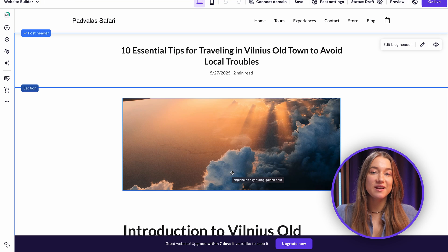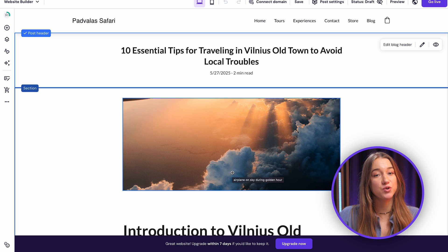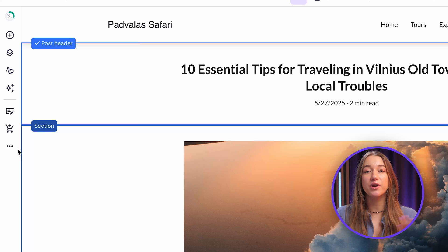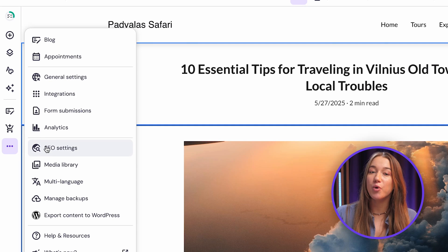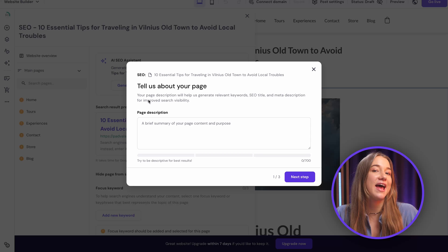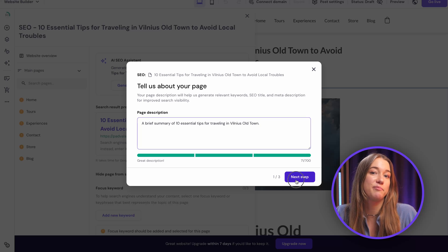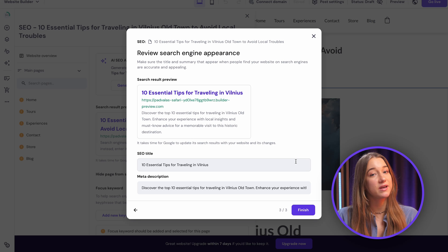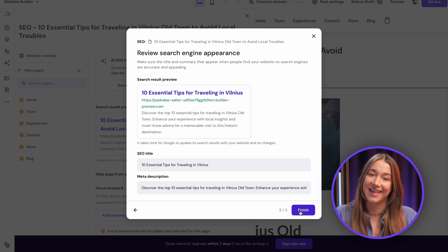Speaking of search engines, you can optimize your website for them with our AI SEO assistant. To access it, just go to a page via the left sidebar, open up the SEO assistant, and click 'generate SEO info.' Then enter a short description and hit the button. You can choose the keywords you want, review the info, and you become visible on Google searches as easily as that.